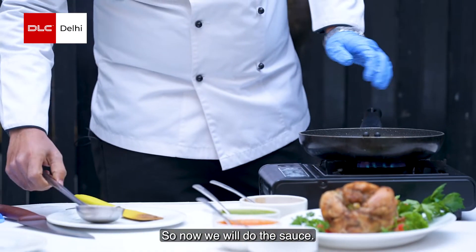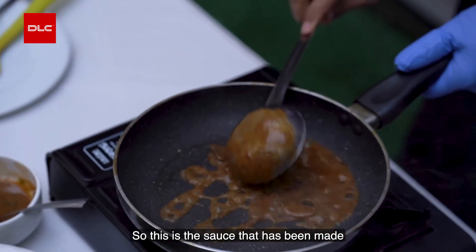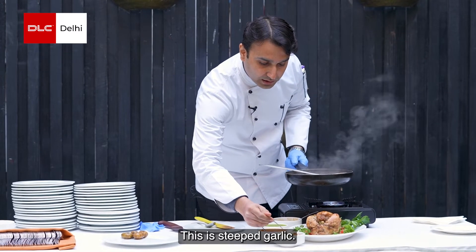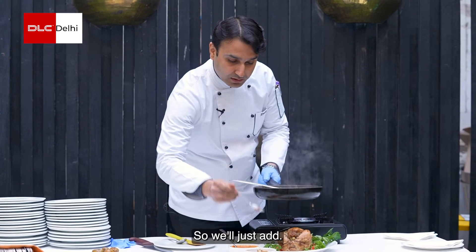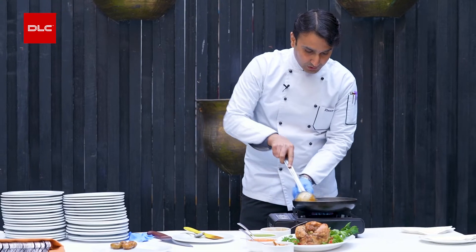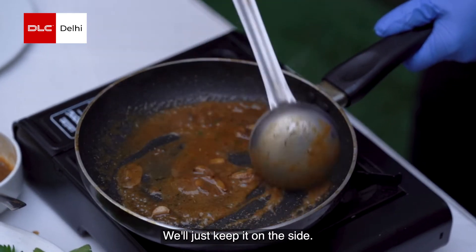Now we will do the sauce. This is mushroom jus — a sauce that has been made with mushrooms. I'll be adding garlic; this is steeped garlic, which has been steeped inside olive oil. We'll just add it in — this gives a wonderful flavor to the jus. I'll just mix it and let it simmer for another 30 seconds. Our sauce is ready; we'll just keep it on the side.